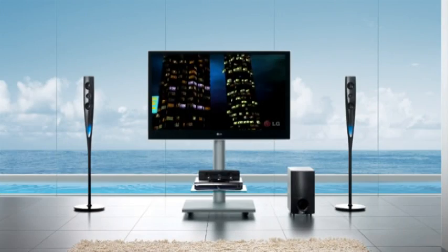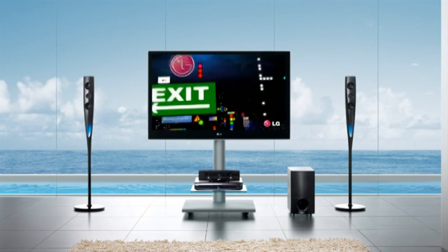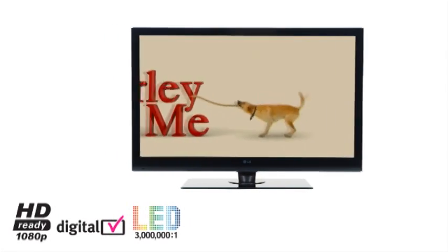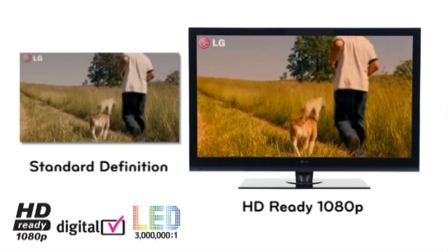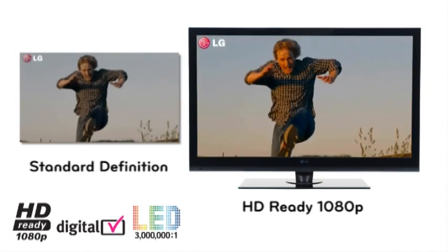With LG borderless design, the TV looks like a piece of art, whether it's switched on or off. LG HD Ready 1080p provides 1920 by 1080p picture resolution delivering incredible picture clarity and vibrant colors. This results in up to 5 times the picture clarity and detail in comparison to standard definition.